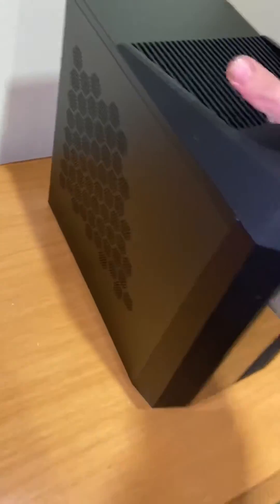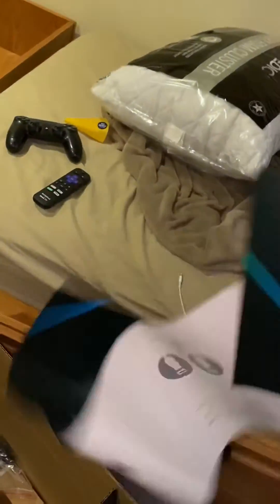So there's a computer in it. This is the Predator Orion 3000. There it is right there. Computer in the box, there's some cords in the box, and there's some papers.